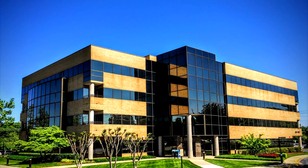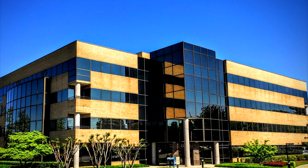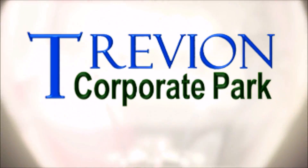We sell condos and lease space in both buildings, so call today. We're happy to give you a tour of the available space, so you can find out why Trevian is the best location for your offices in Upper Montgomery County.